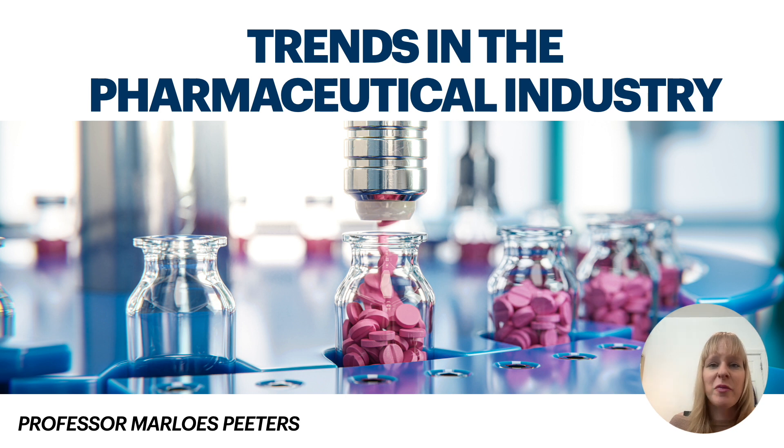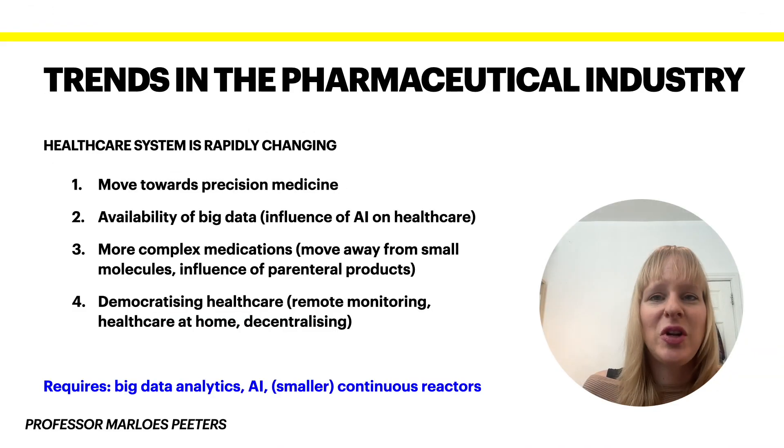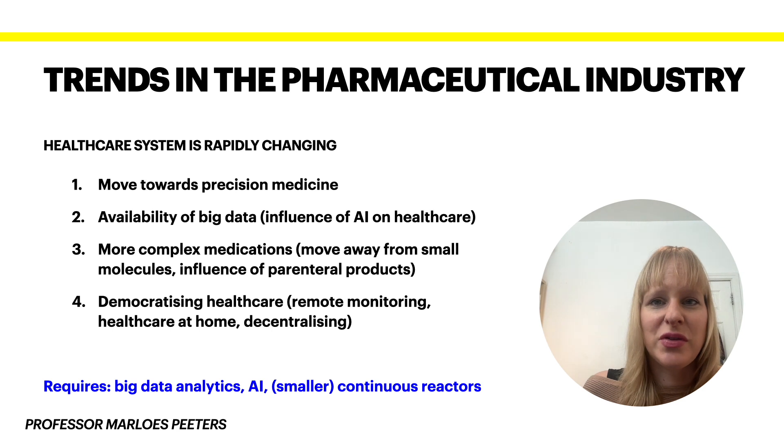Other trends are very specific towards the healthcare industry, and you will see that some of them have been accelerated because of the COVID-19 pandemic, which has caused a shift in our healthcare system. Let's have a look at some of these trends in the pharmaceutical industry.